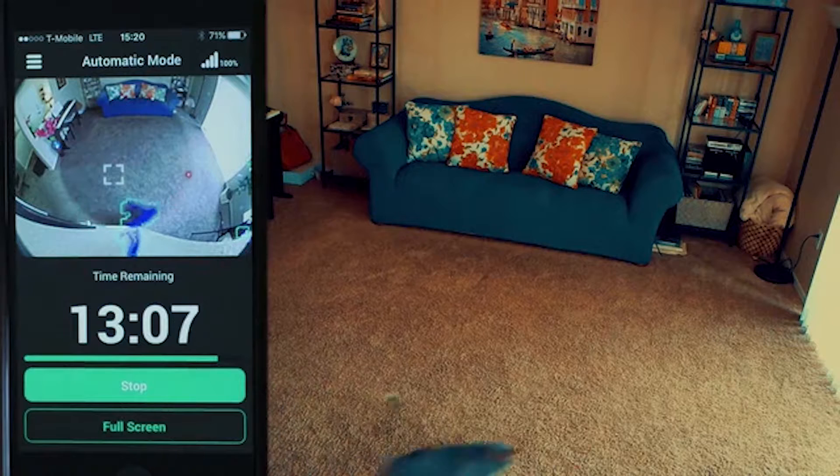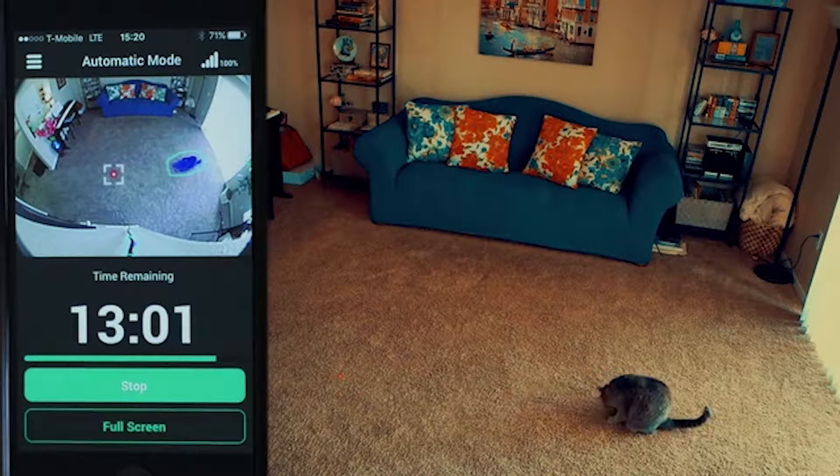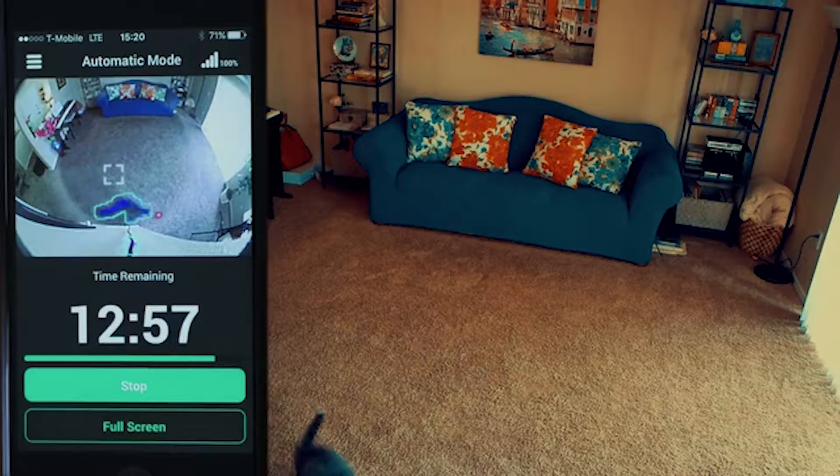Felix's computer vision algorithms and infrared camera can identify and track one or more animals. It knows when your pet is about to pounce, anticipates the direction and speed of attack, and calculates the optimal laser movement.